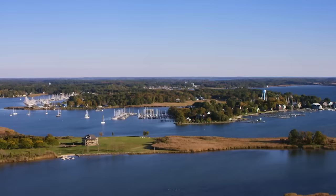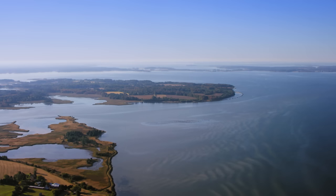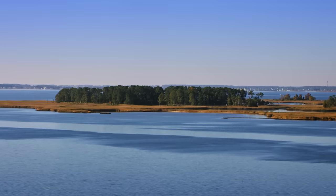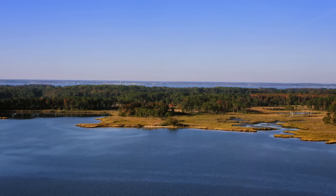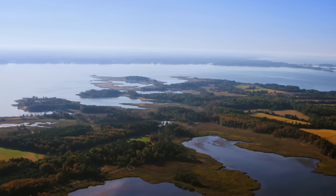Continuing south, we leave the Maryland mainland on approach to Eastern Neck Island. Here, the Eastern Neck Wildlife Refuge is part of the larger Chesapeake Marshlands National Wildlife Refuge. From above, we can see the change in landscape — trees growing up from soft wetlands, surrounded by tiny streams. The Eastern Neck Wildlife Refuge measures 2,285 acres and helps protect 243 species of birds.